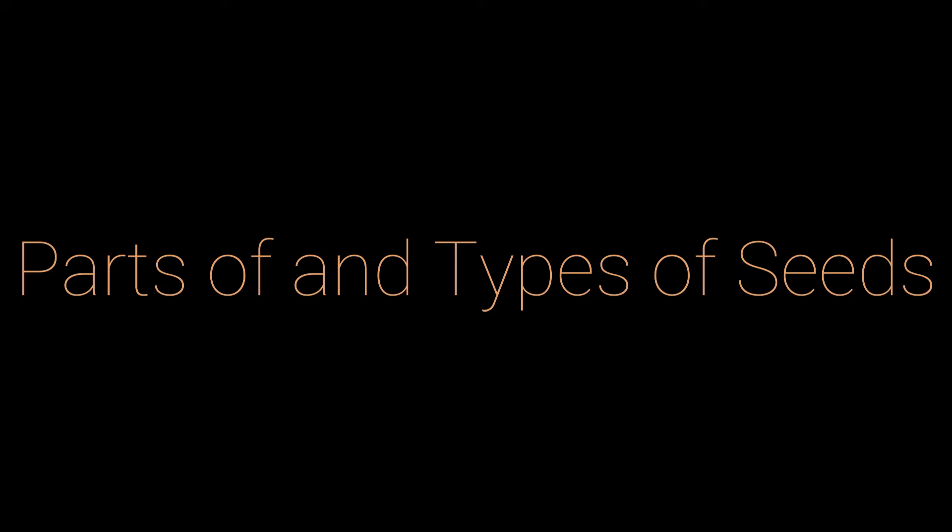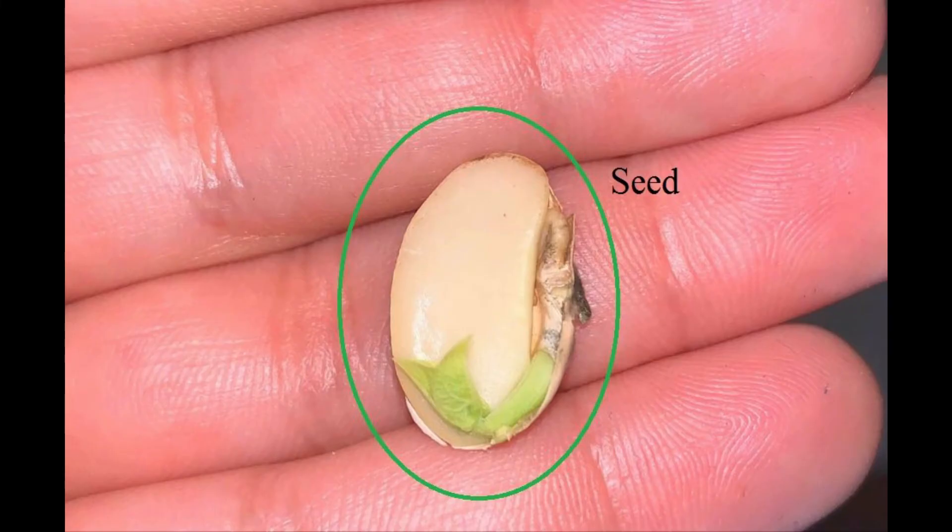The picture of the bean that I'm using looks exactly like the three-part card pictures in the Google Drive. The seed is the part of the flowering plant that contains the embryo. The embryo is the beginning of a new plant.